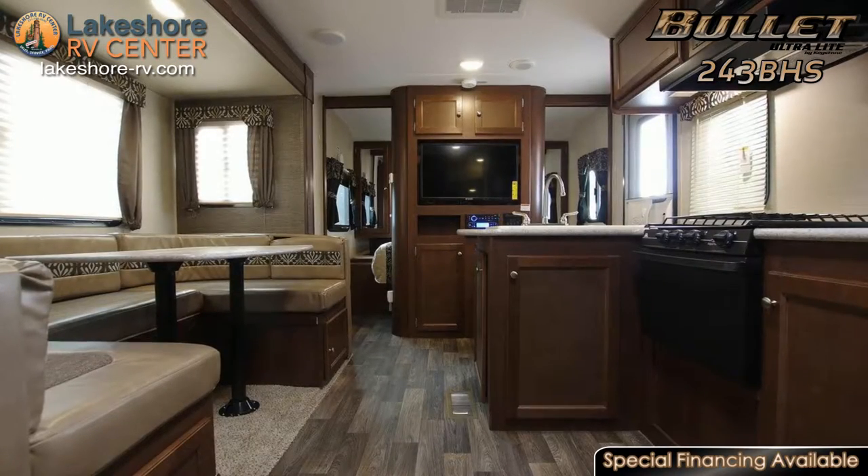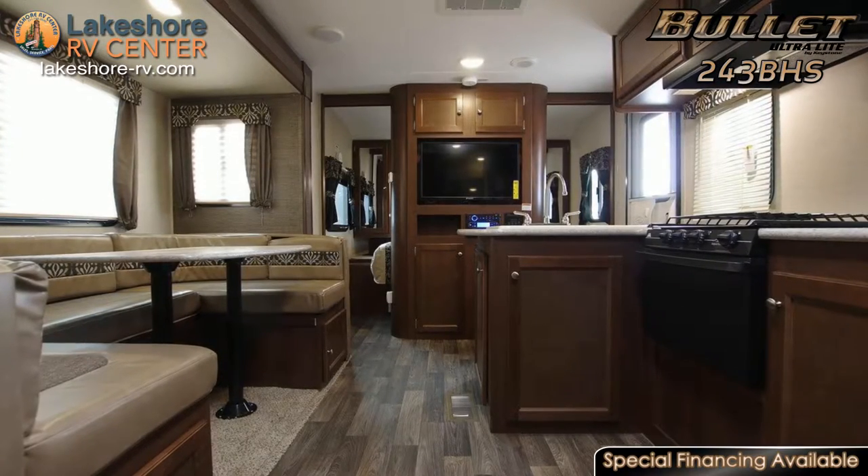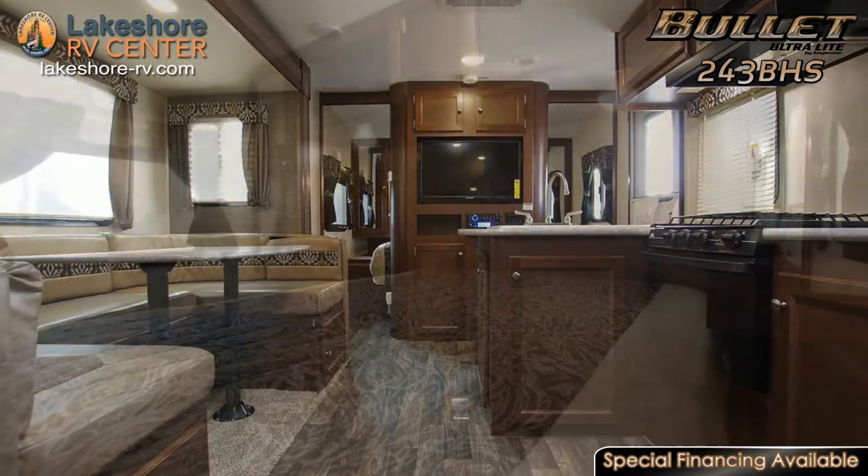An entertainment center is positioned near the entry door to offer clear and comfortable viewing throughout the main space.